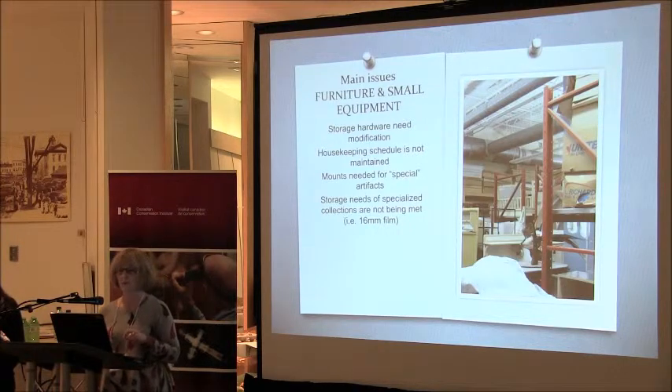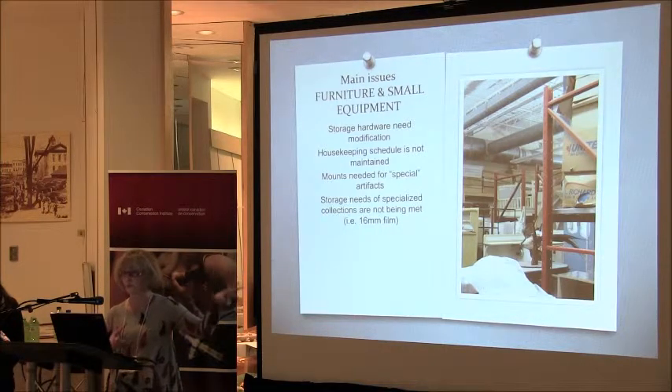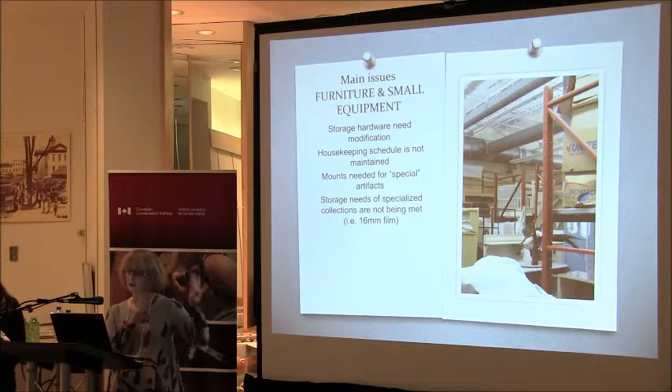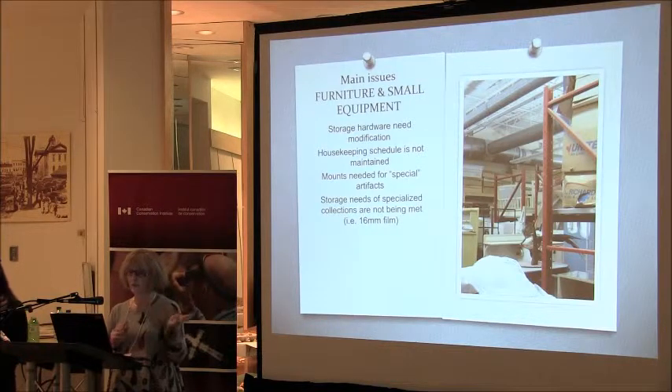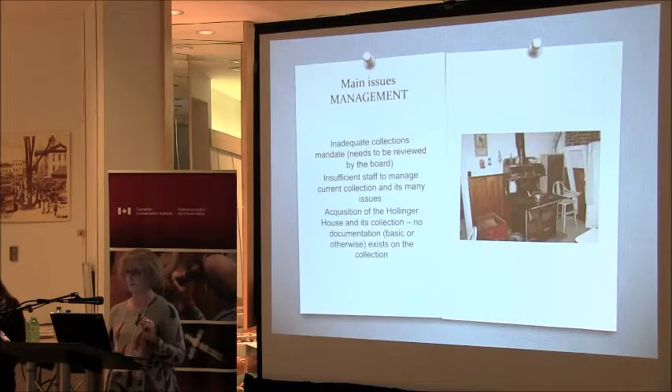Our storage hardware needs some modification. We have some really heavy-duty shelves because we do collect mining equipment, so we have issues with heavy mining equipment — but at least we have those shelving units. Our housekeeping schedule is not very well maintained at this point. We need to build mounts for some of our specialized artifacts and address storage needs for specialized collections, particularly our film collection, which is both 16mm and 8mm. We've also inherited some early videotape from the 1970s from our local television station, which is very cool but a pain to store.